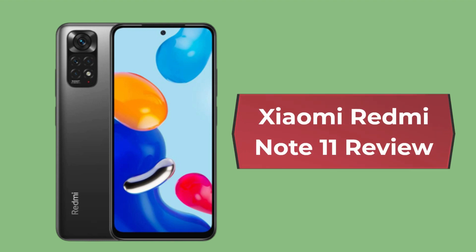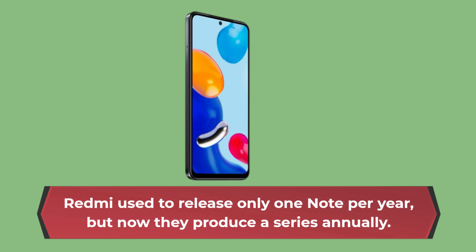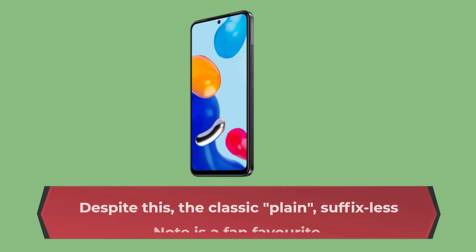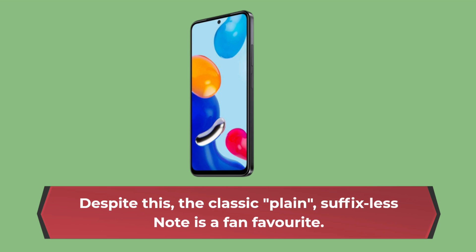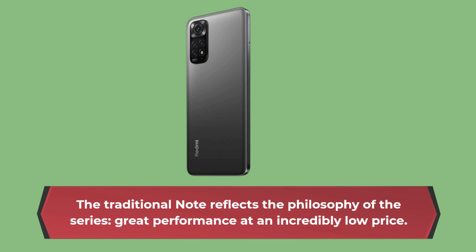Xiaomi Redmi Note 11 Review. Redmi used to release only one note per year, but now they produce a series annually. Despite this, the classic plain, suffix-less note is a fan favorite. The traditional note reflects the philosophy of the series: great performance at an incredibly low price.